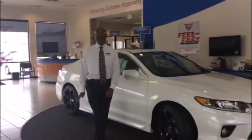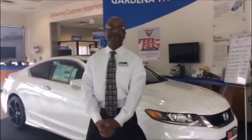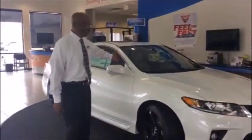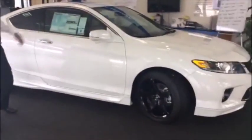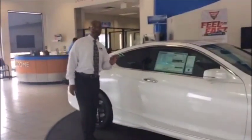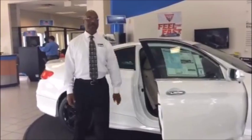Hi, my name is Victor Amy. Welcome to DCH Honda in Gardena — delivering customer happiness is our goal. Today we're going to be looking at the 2015 Honda Accord coupe, two-door. As you can see, we have nice aftermarket wheels, sunroof, and all of Honda's vehicles come standard with Bluetooth and backup camera.